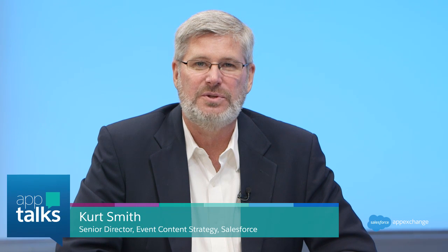Hi, I'm Kurt Smith. Welcome to AppTalks, a series of conversations with Salesforce customers on how using business apps from the AppExchange can help you manage all aspects of your business. Today we're here with Eddie Chen from Blue Clover Devices to talk about how Blue Clover is using Kanandi ERP to really transform their manufacturing and management process. Welcome to AppTalks, Eddie.